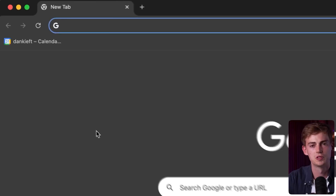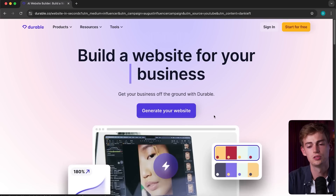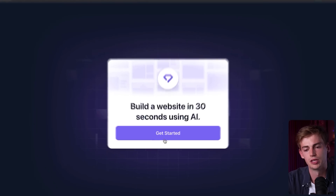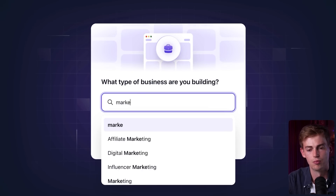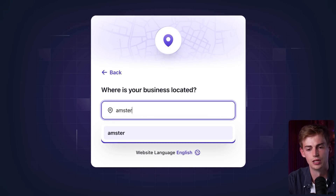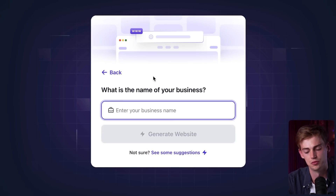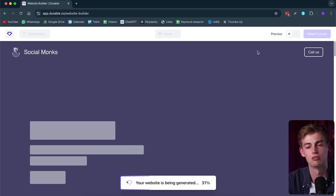First we go to Google and we type in Durable.co slash Dan. This brings us to Durable and here we click on generate your website. Then we're going to click on get started. And now it asks us what type of website or business we are building. So I'm going to build a marketing agency. Now we're going to click on next. Now I'm going to change location to Amsterdam. And here we give it our business name. So for me, that will be Social Monks. Now we'll click on generate website.